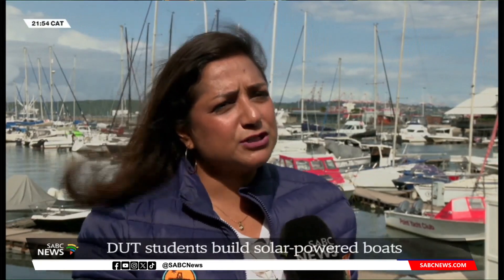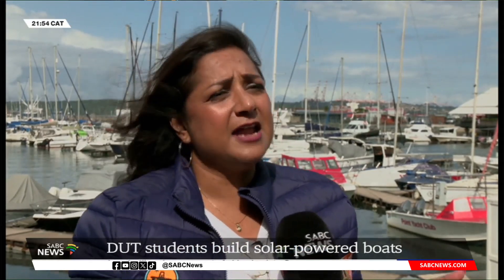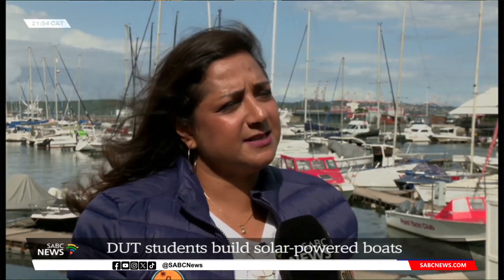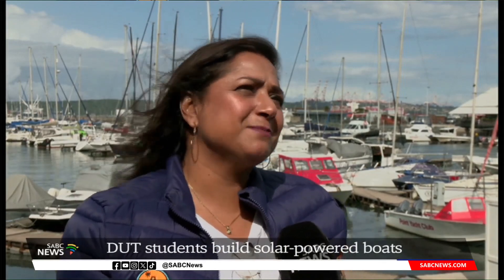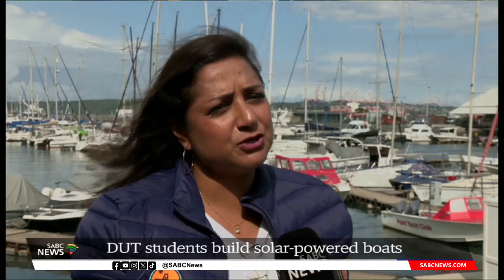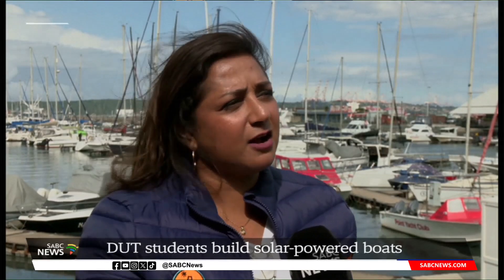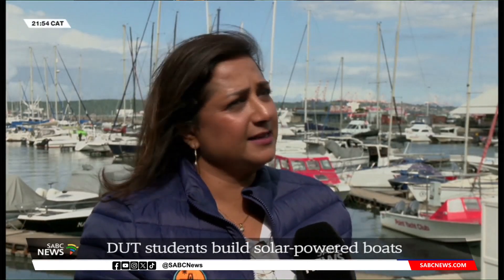By supporting innovation and technology like this, we are not only driving sustainable development for the country, but we are also increasing the awareness around renewable energy technologies. And hopefully, when the DUT team comes back, they can take this boat into the communities and expose our communities to the possibilities and opportunities that open up when you're driving projects that are so innovative within the renewable energy space.